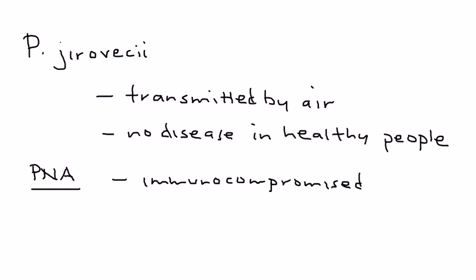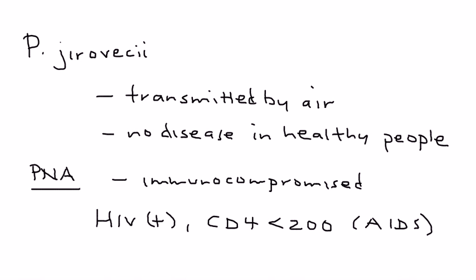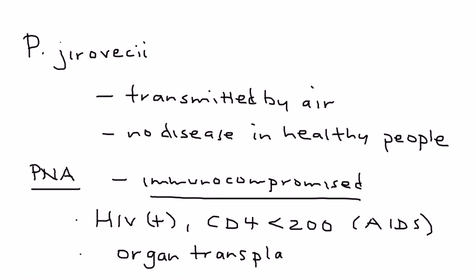The population we're talking about most commonly are HIV-positive patients, in particular those with a CD4 count less than 200 — which is now classified as AIDS. Another category of immunocompromised patients are organ transplant recipients, because they're given medications that suppress their immune system. Similarly, cancer patients can also be on medications that suppress their immune system.